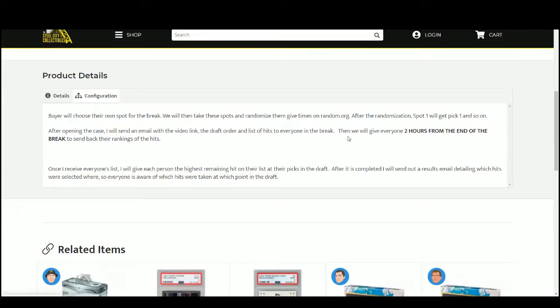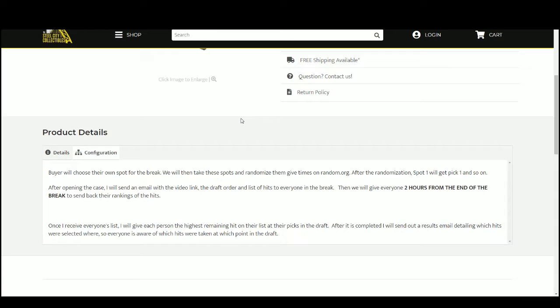We're going to take the Fire Shesler spots, randomize them 5 times, and that will give us our draft order. I'm going to open up the box, list the hits, and upload the video to YouTube. I'll send out an email with the video link, the draft order, and the list of hits to everybody in the break.